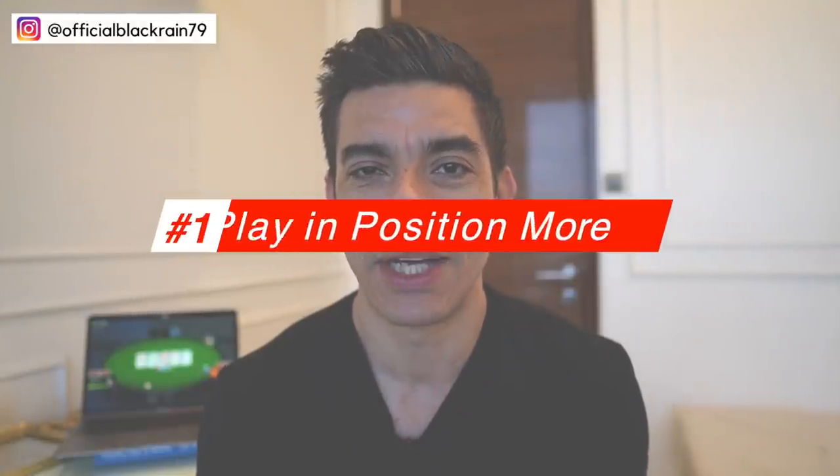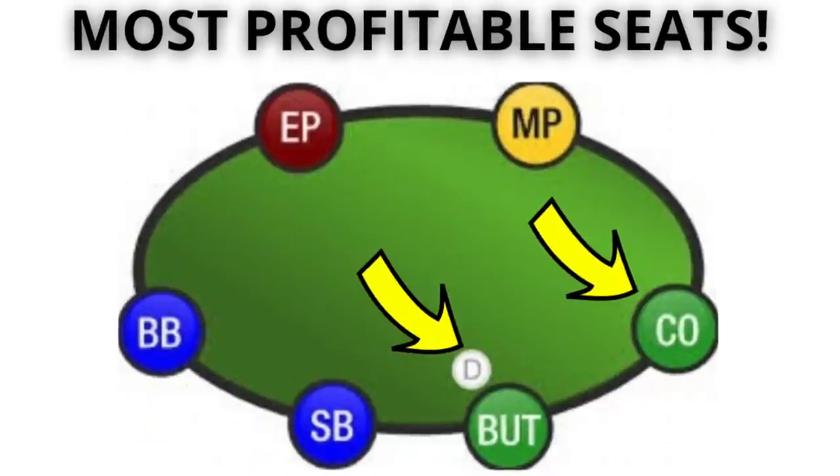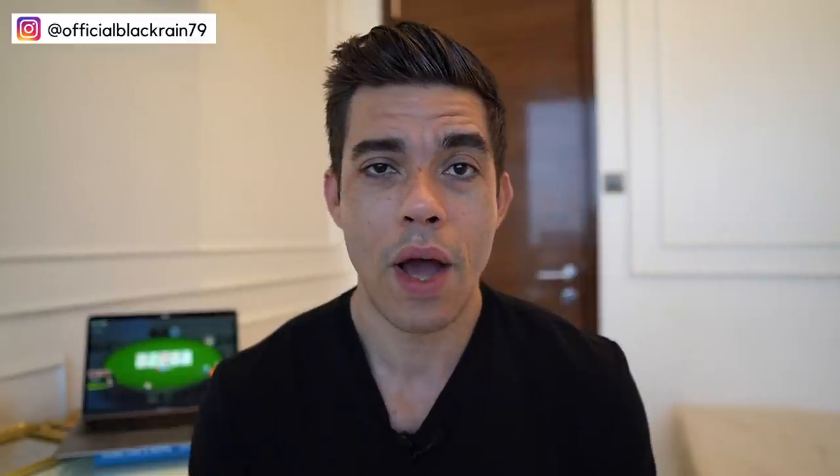Tip number one is to play in position more. Specifically, I'm talking about the button and the cutoff. These are the two statistically proven most profitable seats at the poker table, and the reason why is because you get to act last on the flop, turn, and river — the post-flop streets in poker — which is an enormous statistically proven advantage because you get to see what your opponents do before you act.